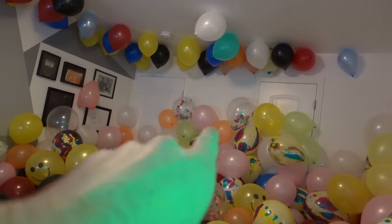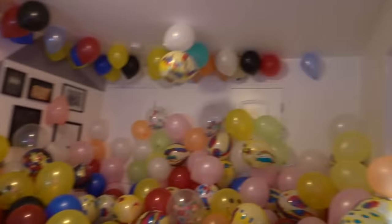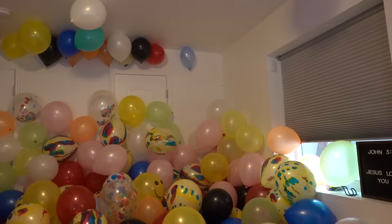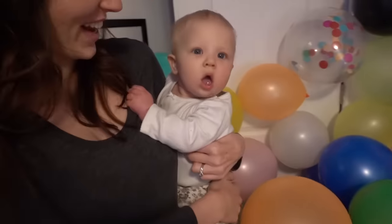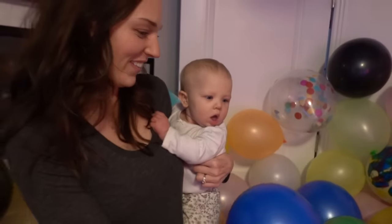We're playing a new game. You have to hit the balloon, and because there's so much static electricity they're building up on the wall. There are little gaps that we keep landing in — if you land on the wall, you get a point. Look at all of the balloons. What do you think of the balloons?